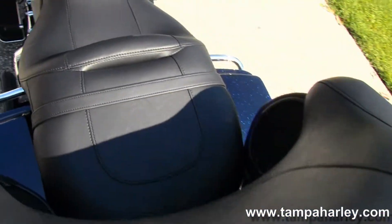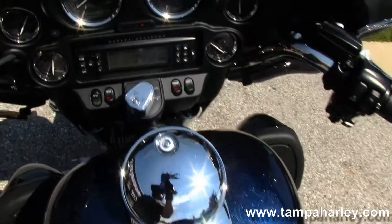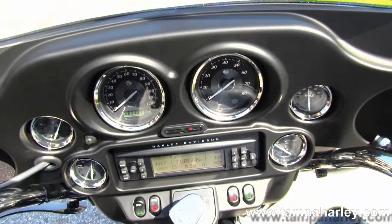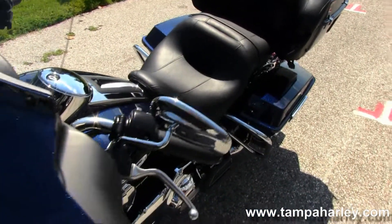Move on up to the 6 gallon fuel tank for those long trips, chrome tank trim. Then out here on the front forks we've got the fork mounted batwing style fairing, and inside that we have the AM FM CD player with auxiliary port for your MP3 player or your iPhone.